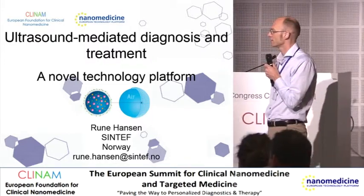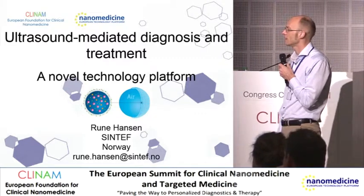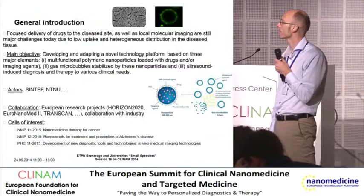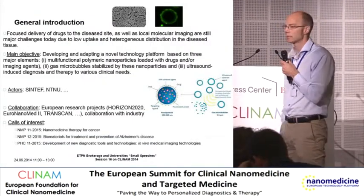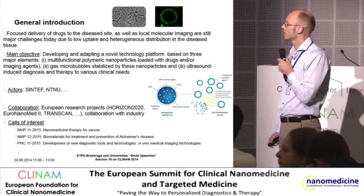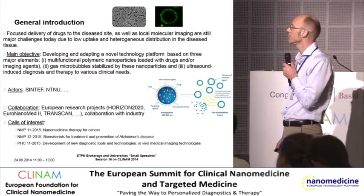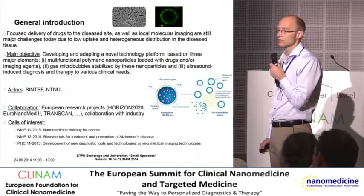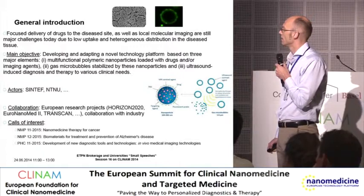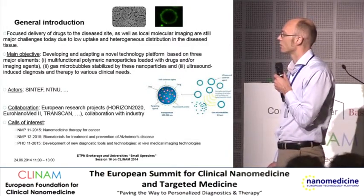I am from the Norwegian nonprofit research institute Sintef and I will tell you briefly about this new technology platform that we are currently developing. This platform has three main elements: multifunctional nanoparticles which can encapsulate drugs or contrast agents for imaging, and then in a second step these nanoparticles can stabilize gas microbubbles, and then we apply a novel ultrasound technology for improved diagnosis and local drug delivery.